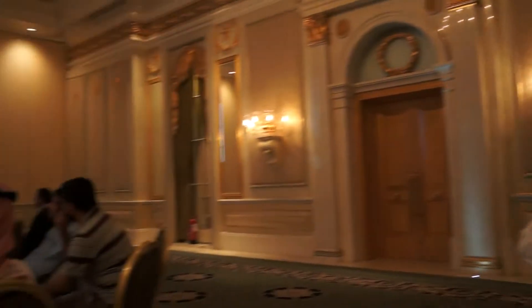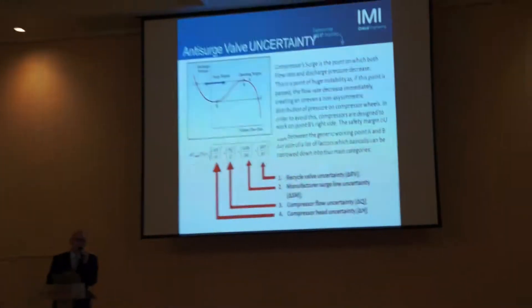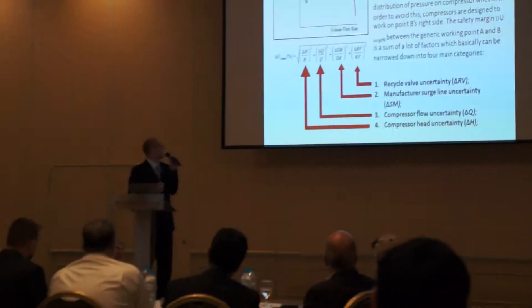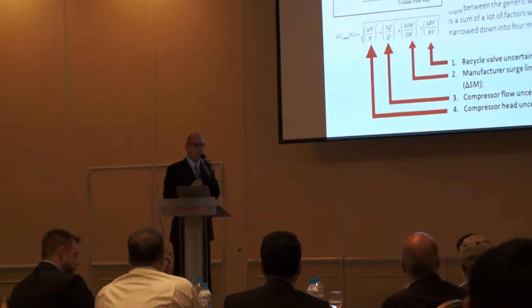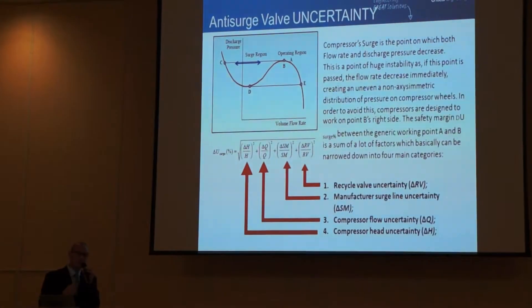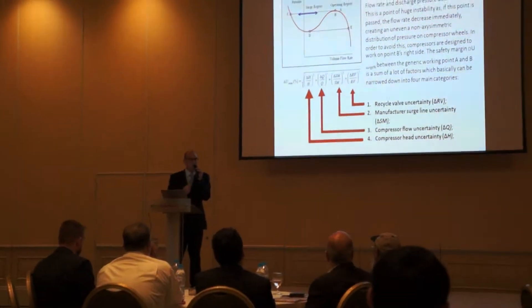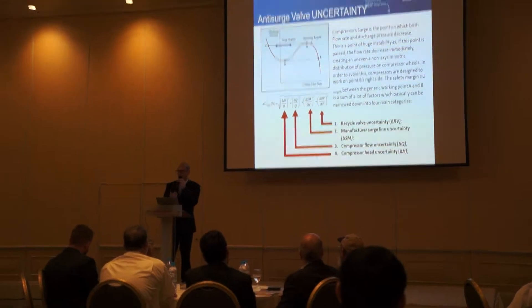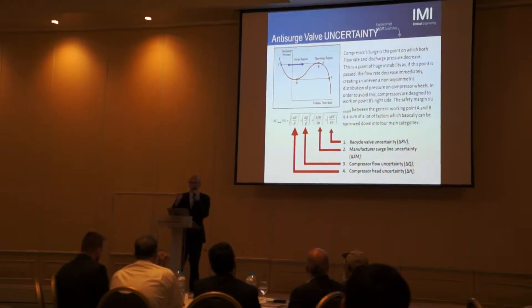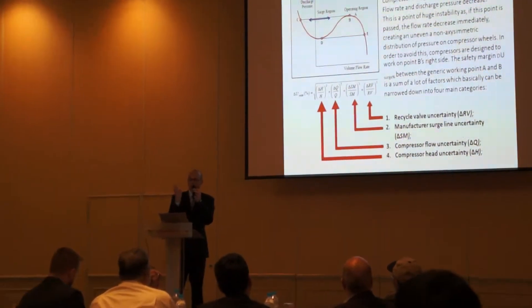The manufacturer's surge line uncertainty is also a factor. The compressor manufacturer does not always know where the surge line is — they determine it through experience or calculation, so they don't have a precise point or line. But mainly, the most critical issue is that the valve is not able to react on time. If you are approaching the surge line too fast and the valve is not reacting, you will go beyond it, so they have to take this margin.